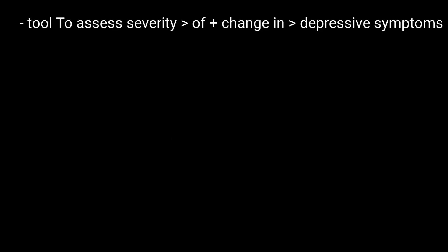Hamilton Depression Rating Scale, or simply HAMD or HDRS, is the most commonly used tool to assess severity of and change in depressive symptoms.